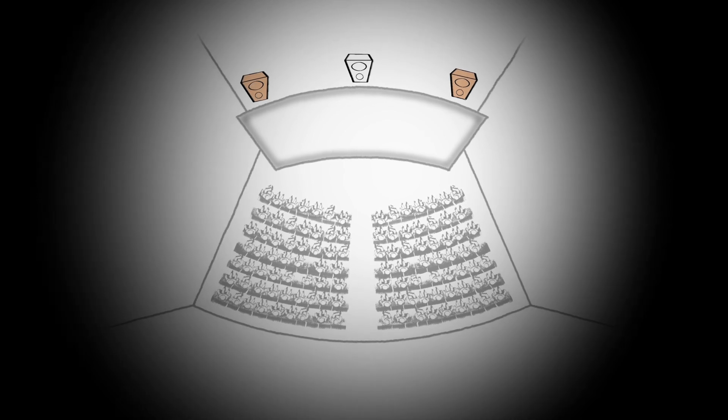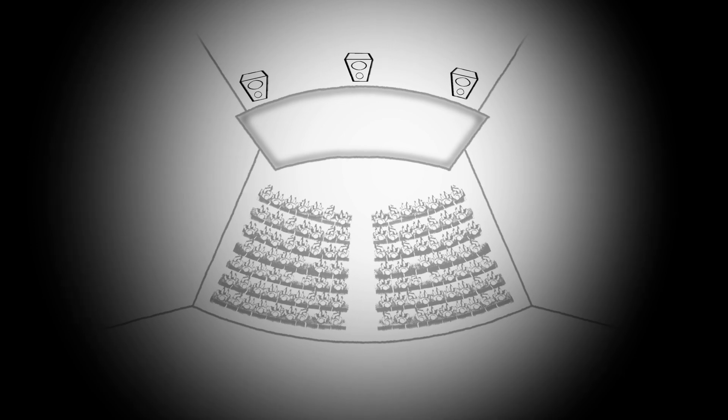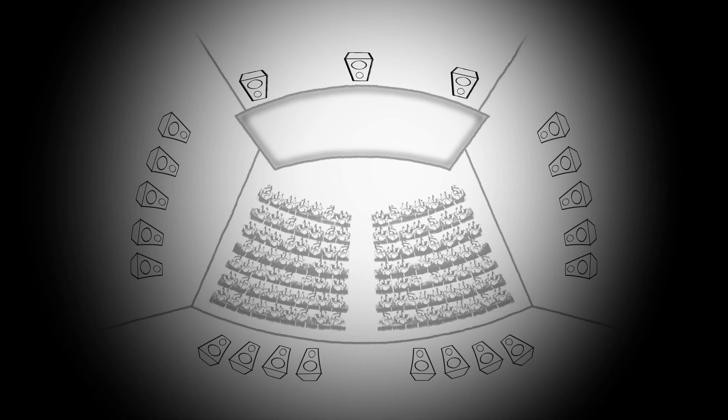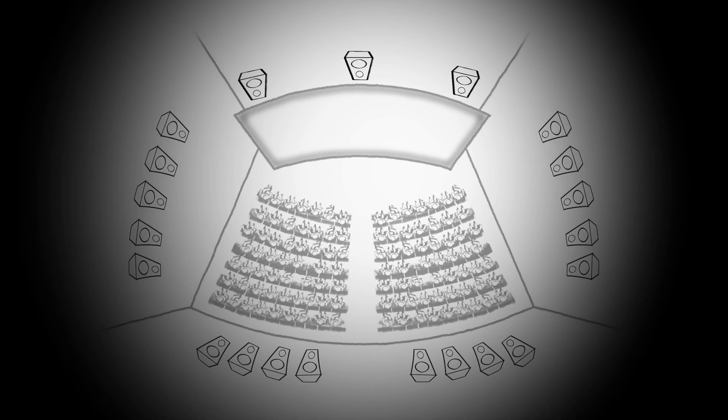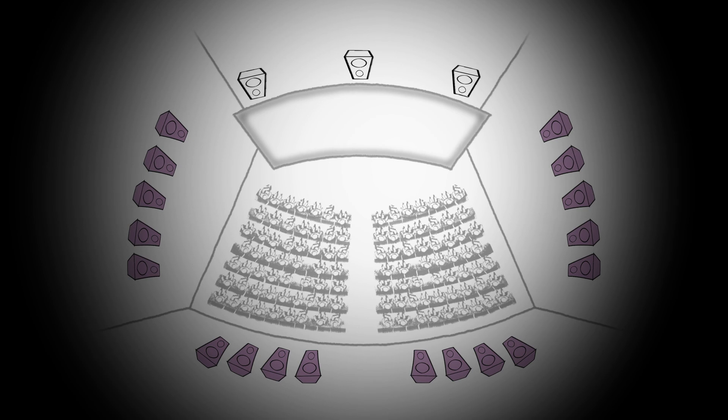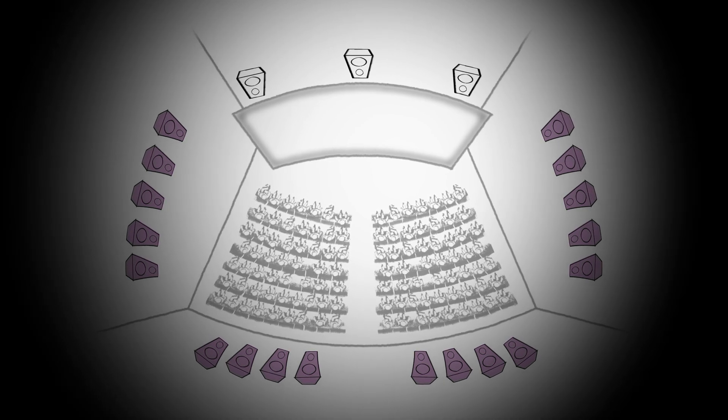Then came the evolution and introduction of surround sound, which allowed us to actually put sounds all around the audience. That surround configuration initially started as a mono channel, so we were using it as a single source that we sent everything for surround into the audience.